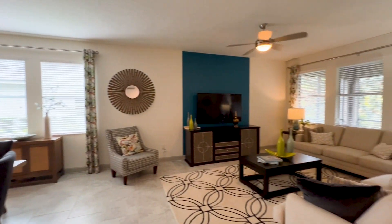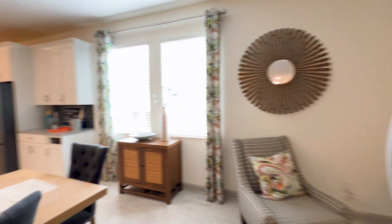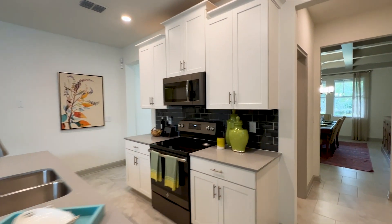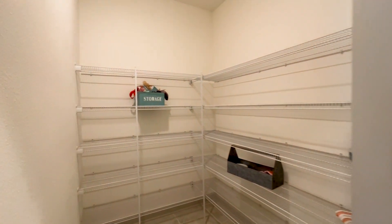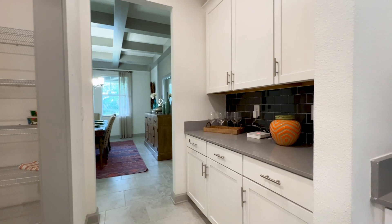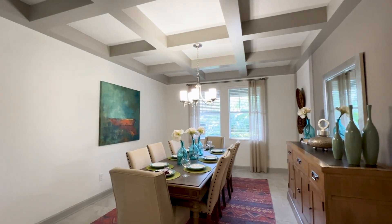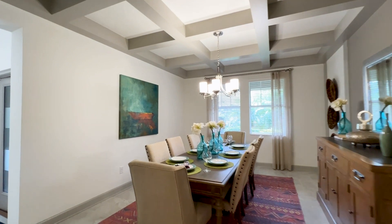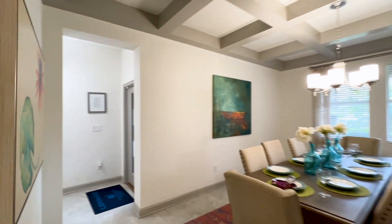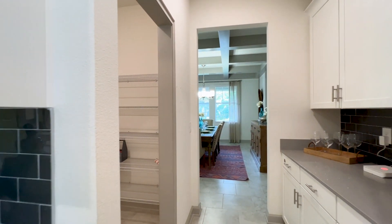Nice living room here with that door leading to the screened lanai — I'll be back to that. Behind the kitchen we have the butler pantry and a huge walk-in pantry — thumbs up from me on that. You have the actual butler pantry here where you can set up and serve your formal dining room. Check out that coffered ceiling — that is nice. I know we're all used to open concept, but this is a little different with a nice separate dining room combined with the butler pantry area.